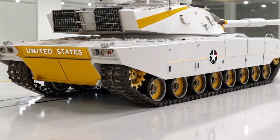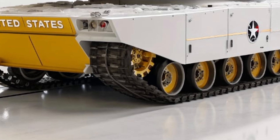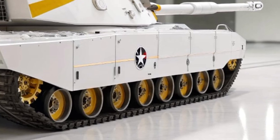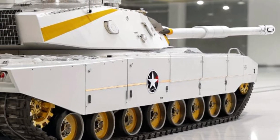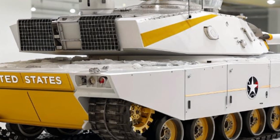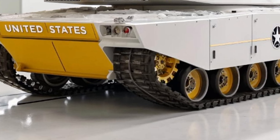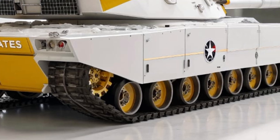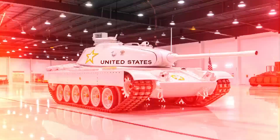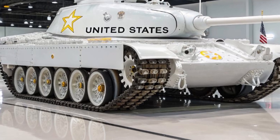From a strategic perspective, the 2026 T60 symbolizes a shift toward smarter, more connected armored warfare. It's not just a tank — it's a mobile command center, a precision strike platform, and a deterrent all in one. Its presence on the battlefield sends a clear message: the United States is committed to maintaining armored dominance well into the future.